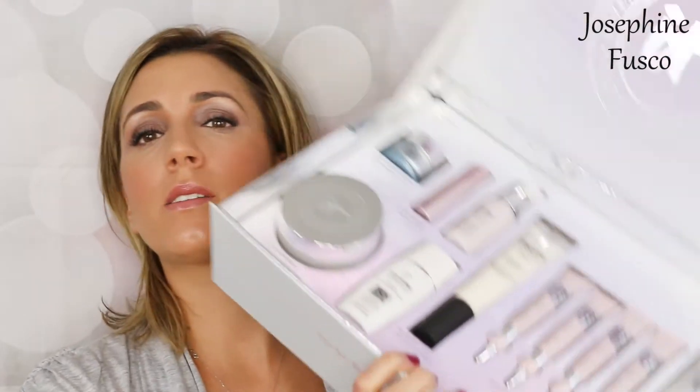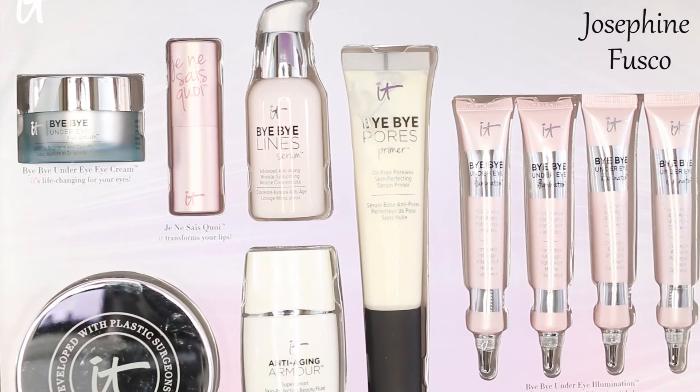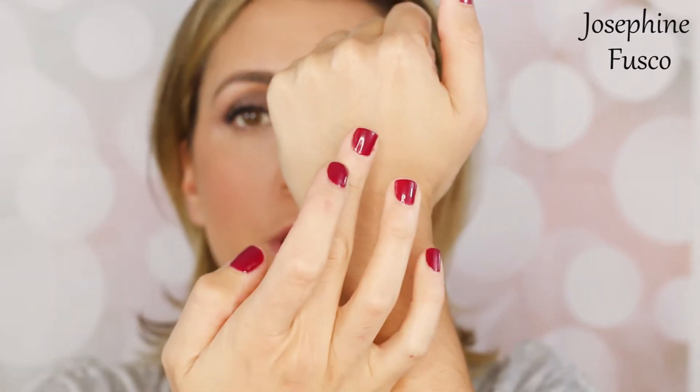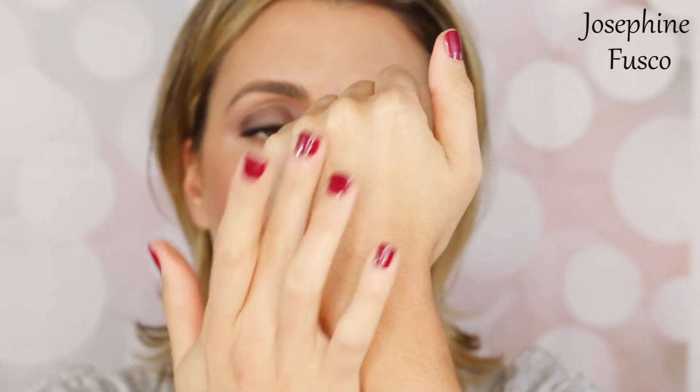This is everything that came in the box. I'm sure there's going to be a really nice display in Sephora for these products, but I figured I wanted to go over each of these with you. The first product is the Bye Bye Under Eye Cream, and this smooths, brightens, and de-puffs the under eye area. This looks like it's going to be a really nice eye cream. It has a very soft scent to it and a creamy texture. I could tell already — this is definitely going to be a very moisturizing eye cream.